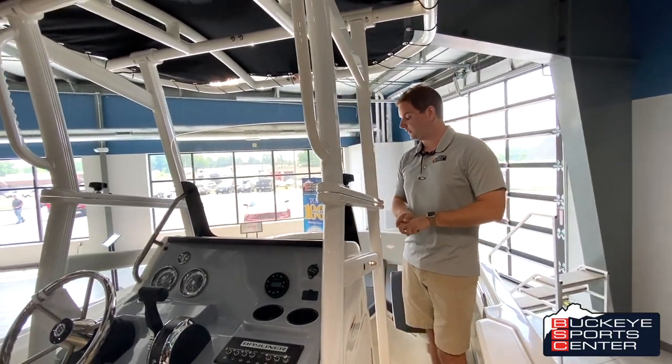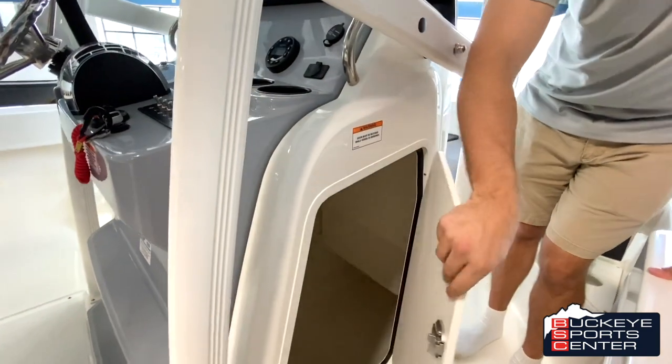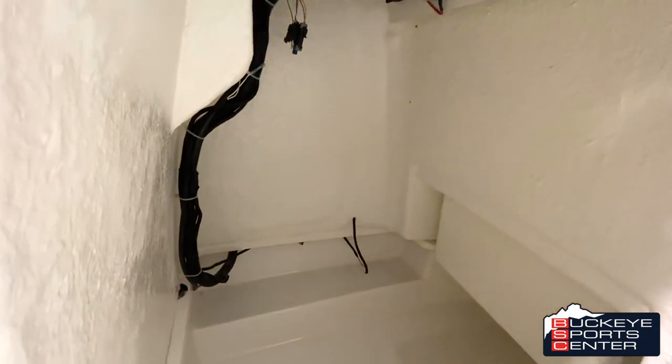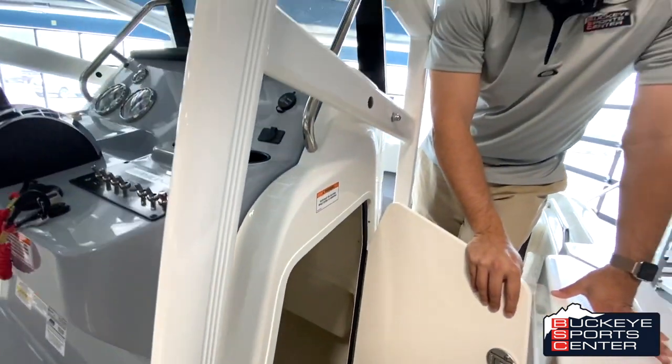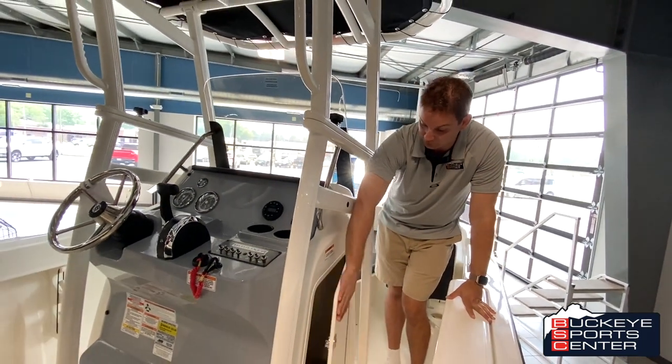Another thing on the helm area: you have this huge storage compartment underneath the helm. You could put a port-a-potty in there, but essentially it's just a huge storage area. There's definitely plenty enough space to put a head unit, a toilet, whatever you want to do down there, or just use it as storage.